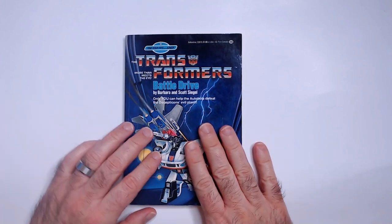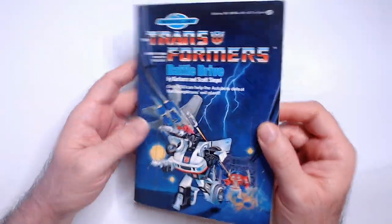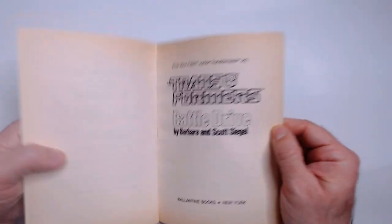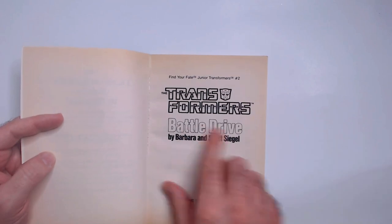Welcome back. I'm taking a look at Transformers Battle Drive — it's a Find Your Fate book from 1985. These are like light Choose Your Own Adventure books, which I always like. This one does have some yellowing to it. You've got the Transformers logo and the title Battle Drive.